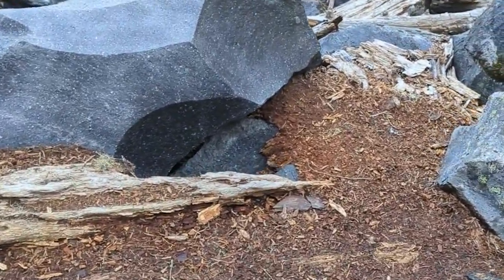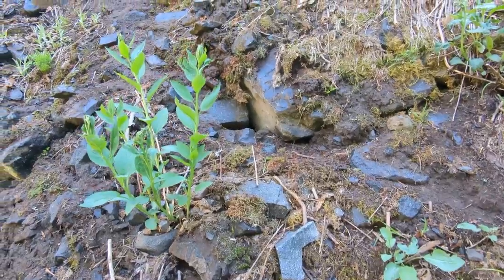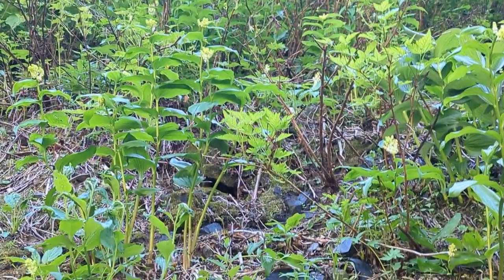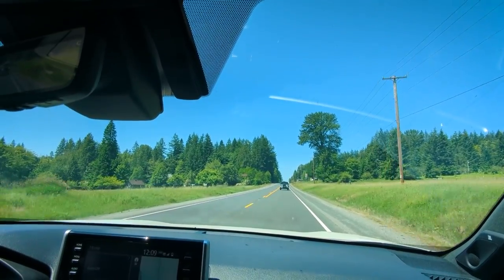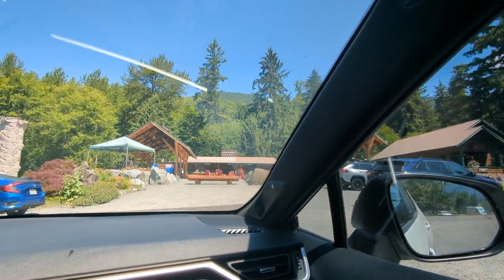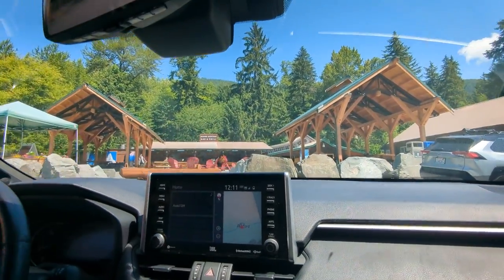I saw one — he took that whole leaf and went inside that hole. Oh god, there he goes, he's quick! So many pikas on this trail. Oh, he's right off the floor. Wow. We fit right in.